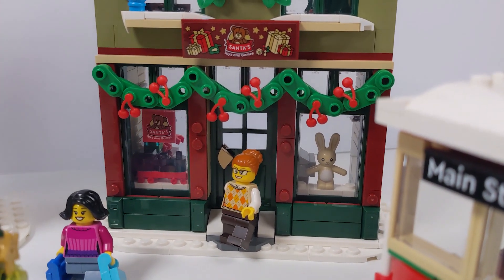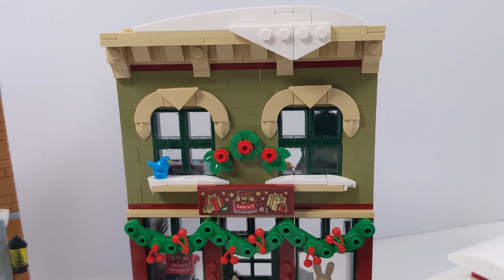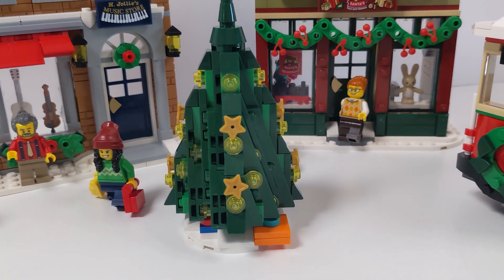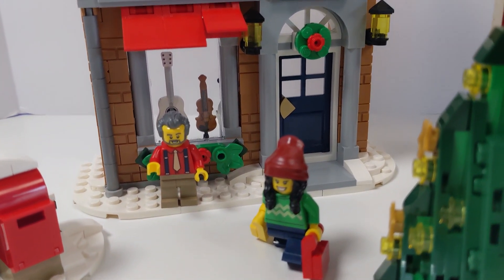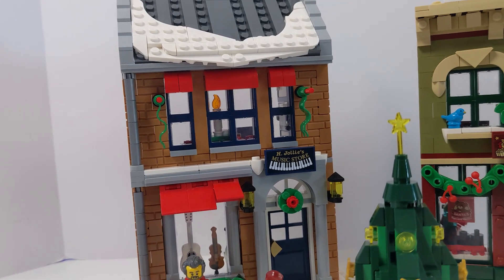I love the kitchen area above the music shop — that feels very homey. And as I'm panning over the set, you can see the little details that are here, but there's no special charm or play functionality that makes this set magical. These Winter Village sets release only one a year, so they should feel really special.